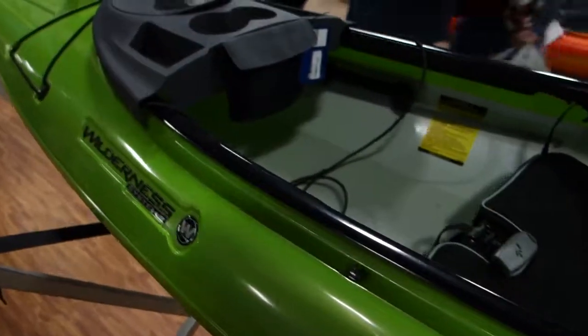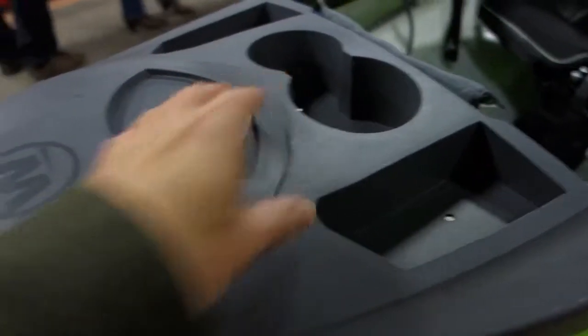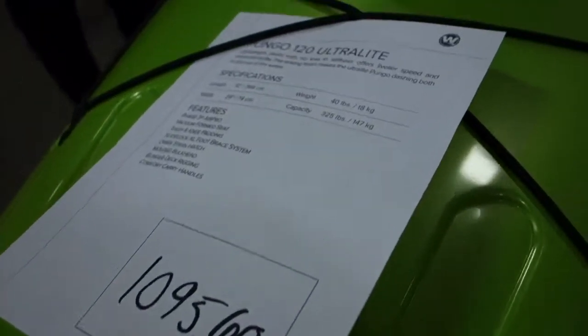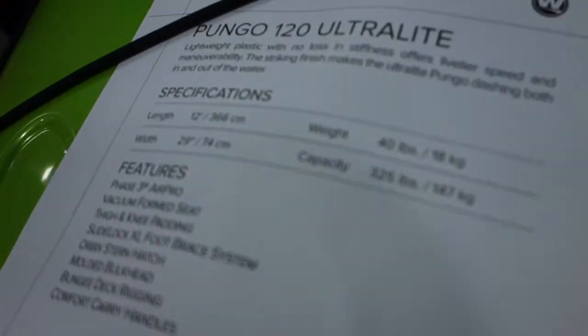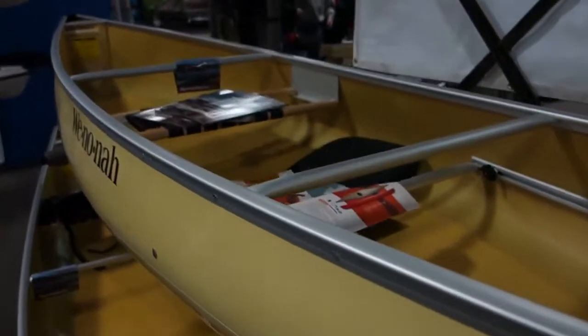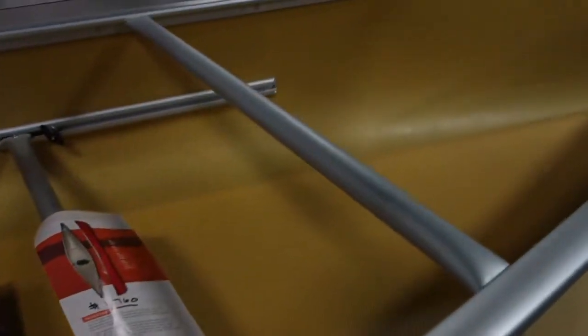The popular Pungo 120 by Wilderness Systems, made in a lightweight material. What's nice is this little shelf for your drinks and a little compartment. It is $1,095 and 40 pounds — ultra light. Oh my god, this is my boat — the Winona Vagabond, except it's in a Kevlar material. That is cool. This must be super light. My boat is about just under 50 pounds — around 45 pounds — I wonder how much this one weighs.